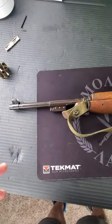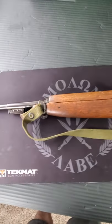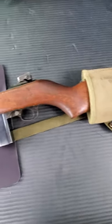Inland Division — Inland Manufacturing, which was a division of General Motors, by the way. That's right, everybody was making guns and parts to support the war effort, and this happens to be one of those examples.